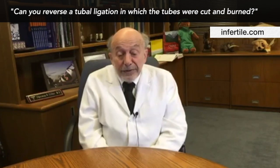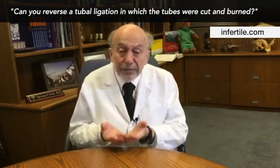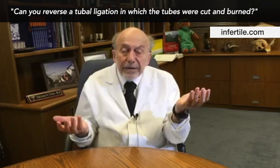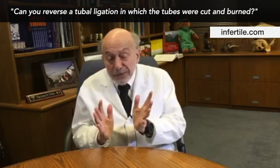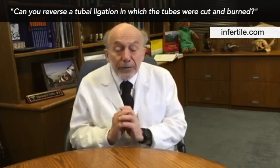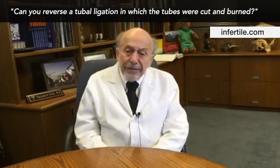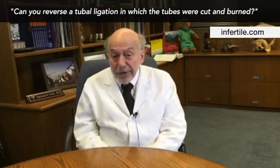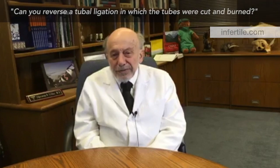Our results are fantastic. But if they took out your fimbriated end — that's the end of the tube near the ovary — then nothing can be done; it can't really pick up the egg. Or if they did what seemed like a simple procedure through the uterus, putting a little coil into your uterotubal junction to scar it down, well, that can't be reversed surgically. But you don't have to fear — you can still get pregnant with IVF, but then tubal reversal wouldn't be your option.